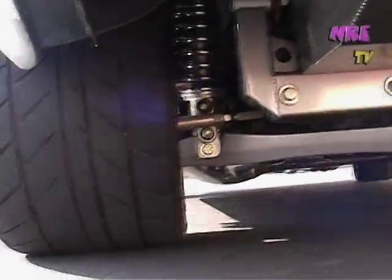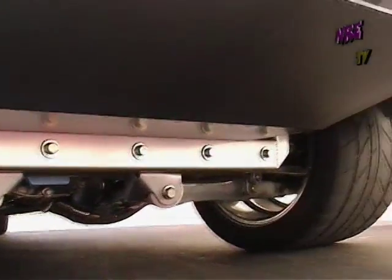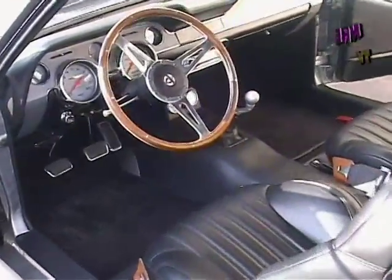A little independent suspension action going on back here — let's get a better look at that.